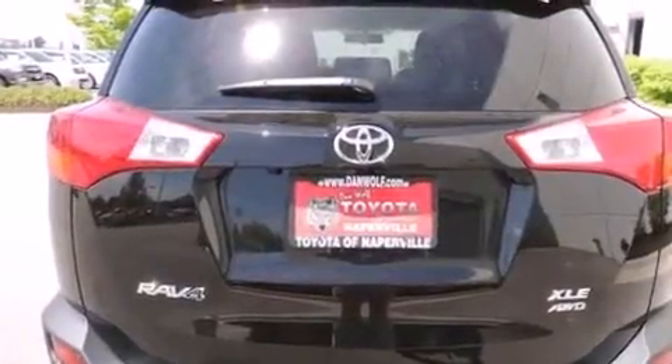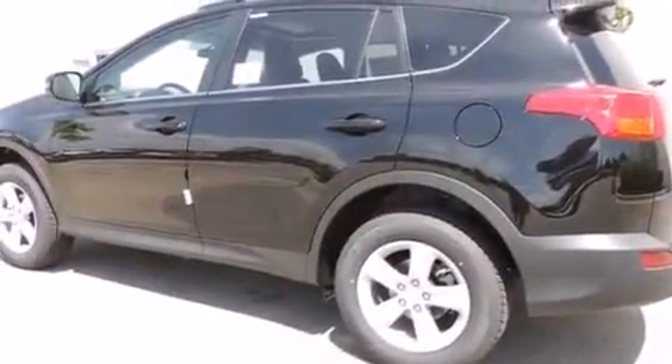Additional features include air conditioning with automatic climate control, a split folding rear seat, a rear window defroster, and alloy wheels.